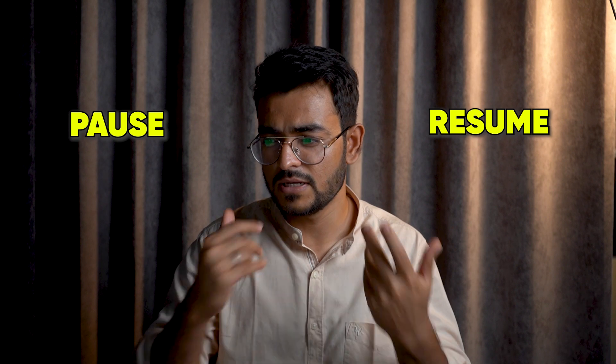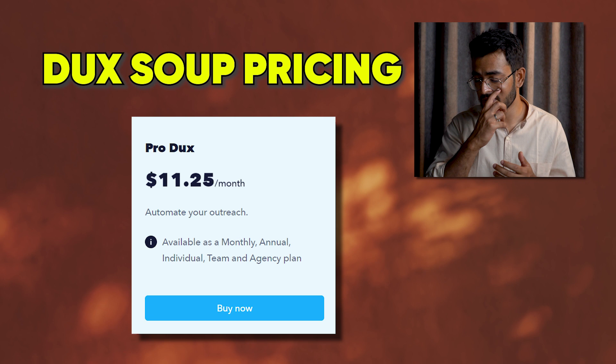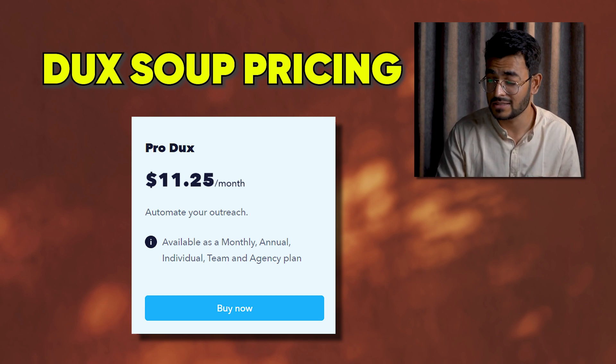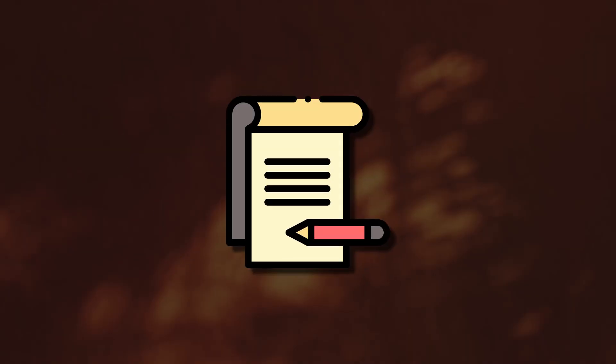The next thing Duck Soup users like is multiple campaign setup. You can choose which campaign to run at what time, and you can pause, resume, and delete campaigns as needed. The third thing people like is the cost — there's a free version for tagging, ProDucks is available for as low as $11.25 a month, and TurboDucks, which has better features, is at $41.25 a month. People also love the CRM integration: you can automatically sync your LinkedIn connections to HubSpot, Pipedrive, and Zapier. You can add tags or notes to connections based on their behavior and interests, and use your CRM to maintain a bird's-eye view of all your LinkedIn activity.